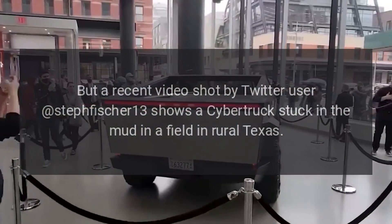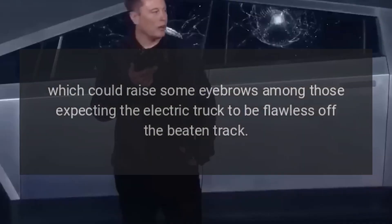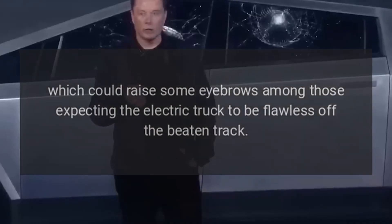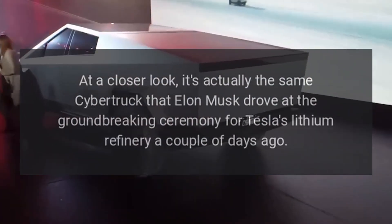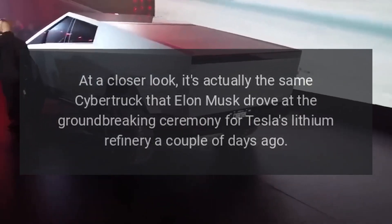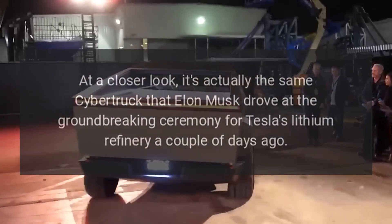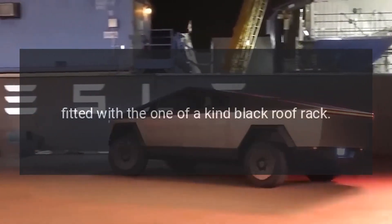But a recent video shot by Twitter user Steph Fisher 13 shows a Cybertruck stuck in the mud in a field in rural Texas, which could raise some eyebrows among those expecting the electric truck to be flawless off the beaten track. At a closer look, it's actually the same Cybertruck that Elon Musk drove at the groundbreaking ceremony for Tesla's lithium refinery a couple of days ago.